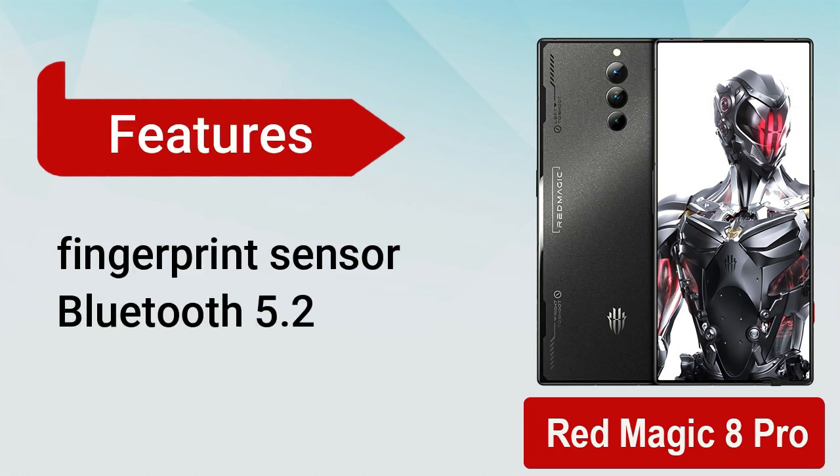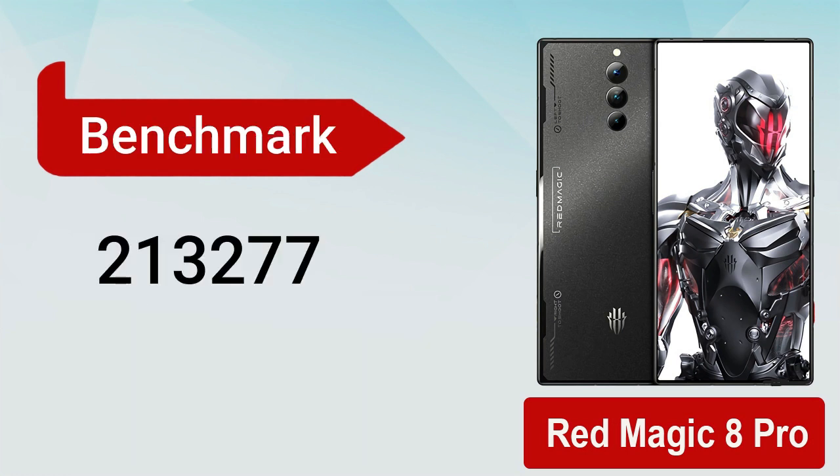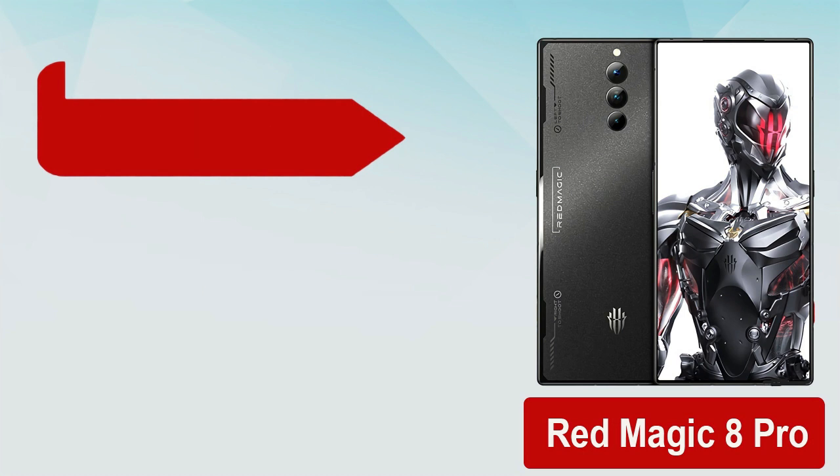Other features include an under-display fingerprint sensor, Bluetooth 5.2, Wi-Fi 6, USB Type-C port, and LED flash. Red Magic 8 Pro gets a 213,277 AnTuTu benchmark score.